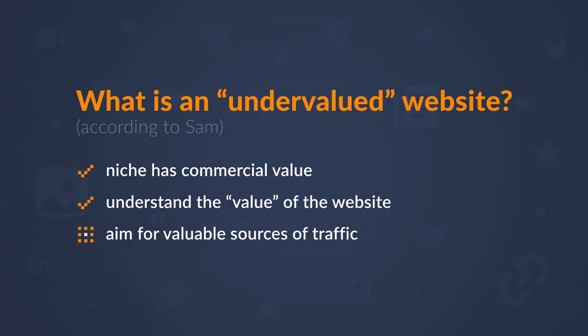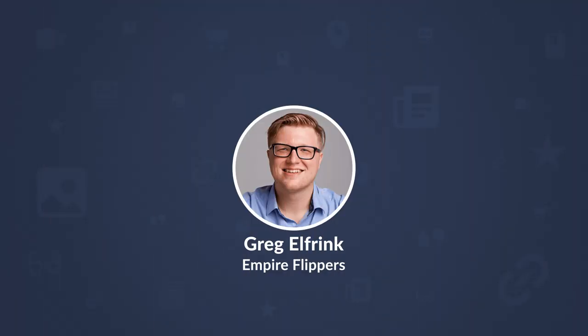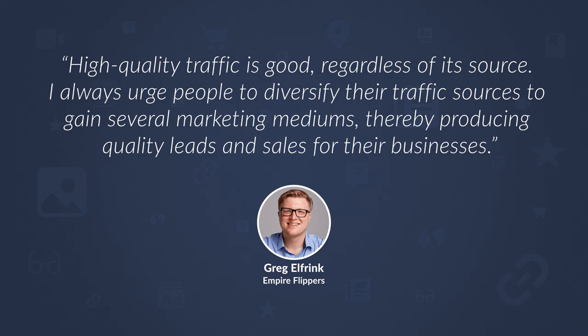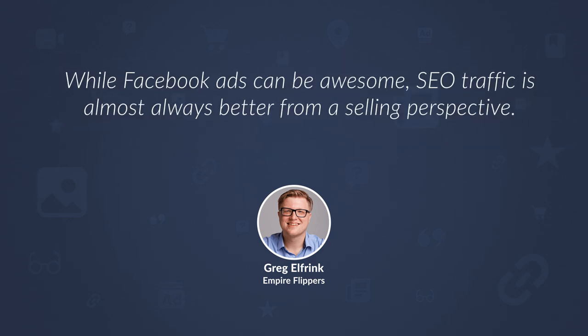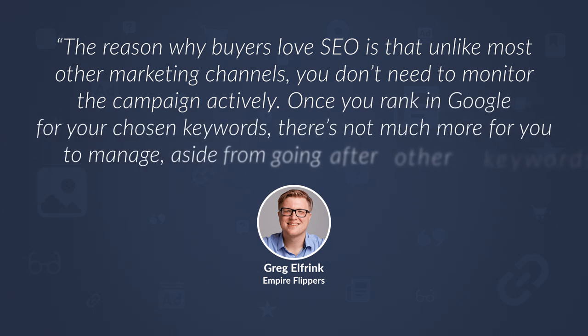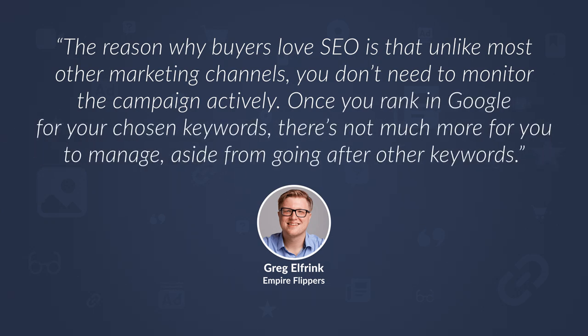The third thing we need to talk about is the type of traffic you should aim for. Greg Elfring from Empire Flippers said, 'High quality traffic is good regardless of its source. I always urge people to diversify their traffic sources to gain several marketing mediums, thereby producing quality leads and sales.' He also said that while Facebook ads can be awesome, SEO traffic is almost always better from a selling perspective, because unlike most other marketing channels, you don't need to monitor the campaign actively. Once you rank in Google for your chosen keywords, there's not much more to manage.